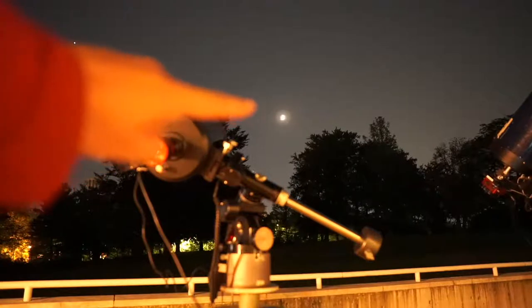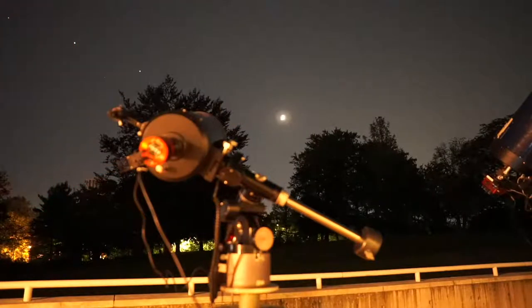Over here you can see an airplane flying right across the sky, and it's just about to cross below the planet Jupiter — so there's the planet Jupiter right there.